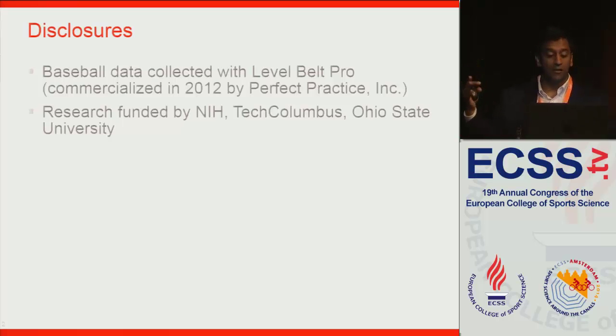But the research itself was funded by National Institutes of Health, Tech Columbus, which is part of the state of Ohio in the USA, and then Ohio State University.